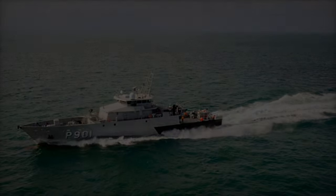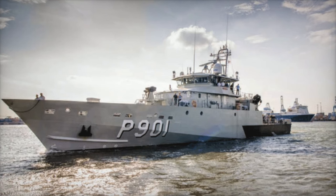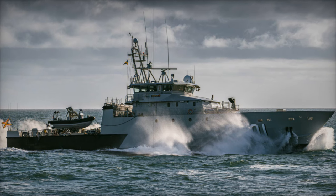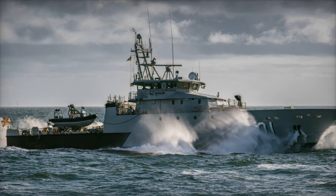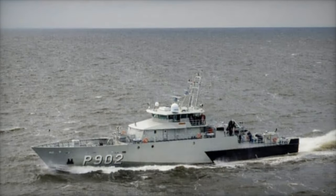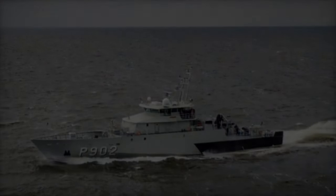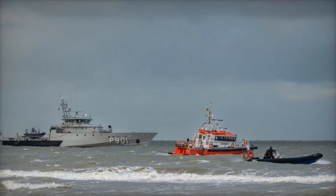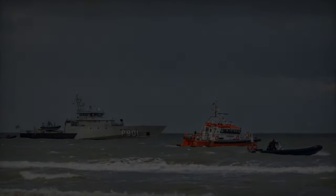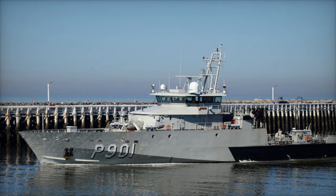The Castor-class vessels are designed for coastal patrols, measuring 53.5 meters in length, 9.5 meters in beam, and a draft of 3.19 meters, with a displacement of 455 tons. Powered by two MTU-16 V4000 M73 L diesel engines, each delivering 2,880 kilowatts (3,860 horsepower), these patrol ships can reach a top speed of 21 knots. They have an operational range of 2,800 nautical miles at 16 knots, and an extended range of 4,500 nautical miles at 12 knots, making them ideal for long-distance maritime patrols.